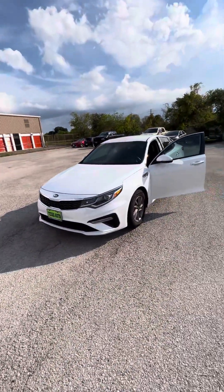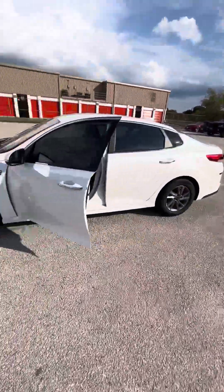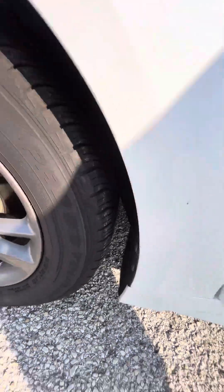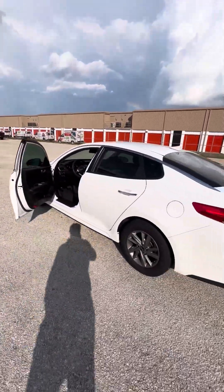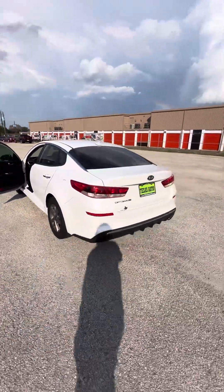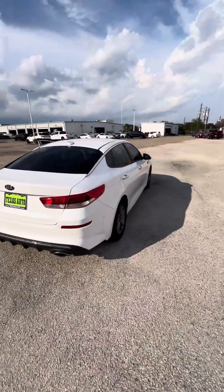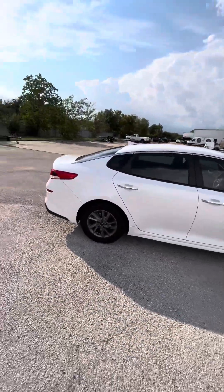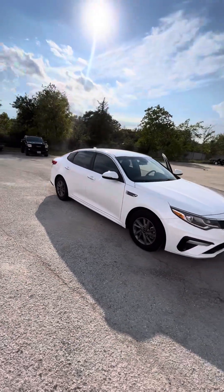Hey, how's it going guys? This is Leah McMahon and today I bring you this super nice Kia Optima that we just took in as a trade. The customer told us oh yeah, it has new tires — just put on it. 2020 Kia Optima. Let me tell you the price: we're only asking $15,000 for this super nice 2020 Kia Optima.